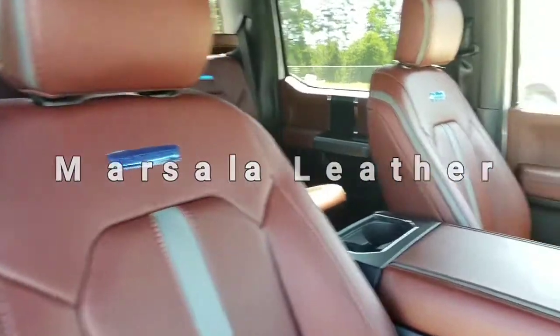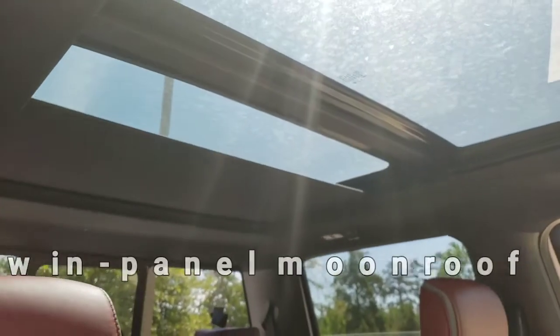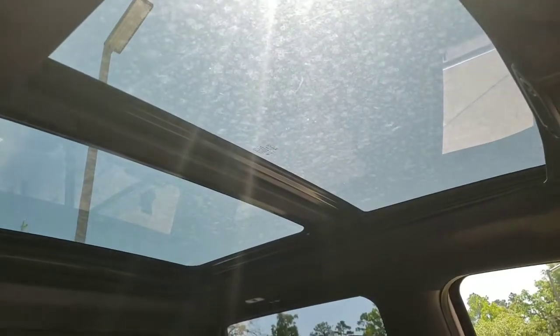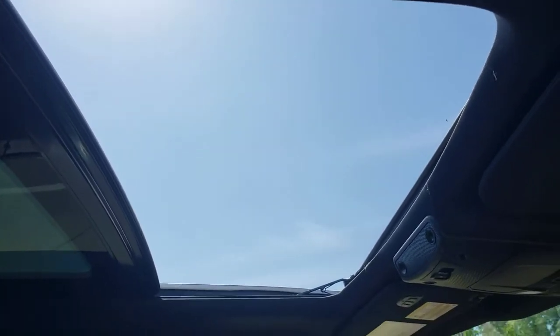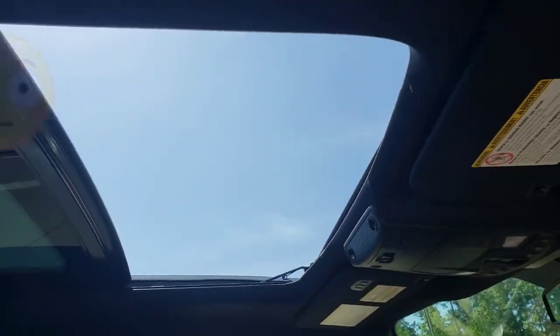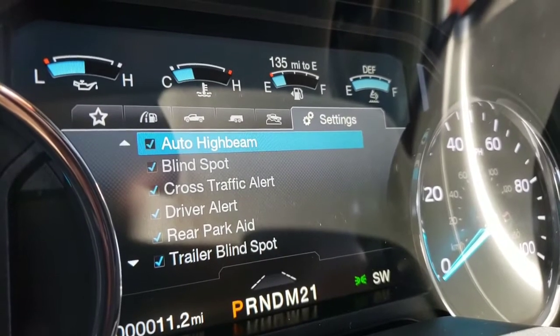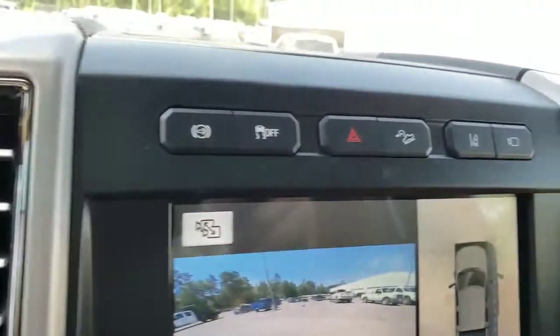Look at this dark Marcella leather interior. Wow, this cannot be — the moonroof? Holy moly, twin panel moonroof! Holy cow, look how huge this thing is, look how wide the sunroof is. You get all these amazing features plus more: a crazy 360 camera, diesel exhaust brake — this thing is loaded like a gun, Texas style!